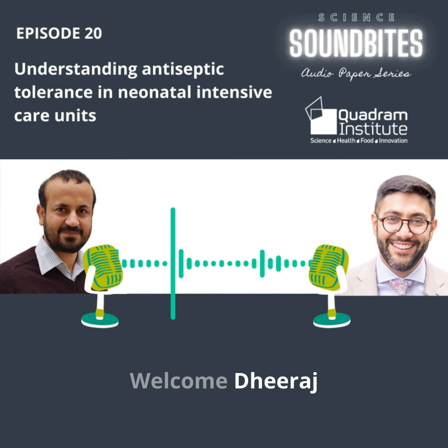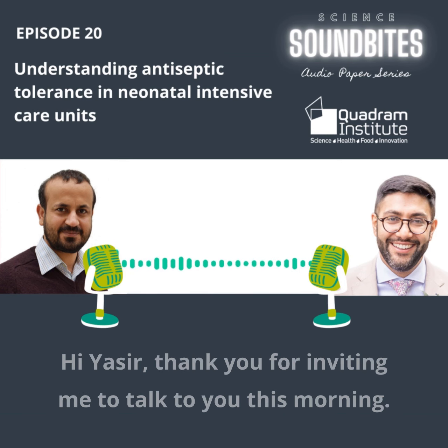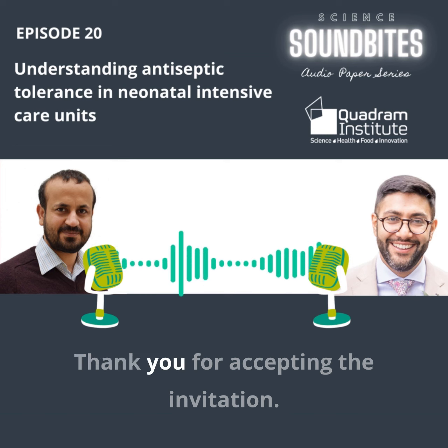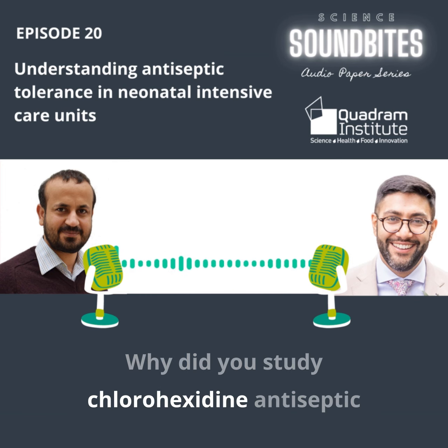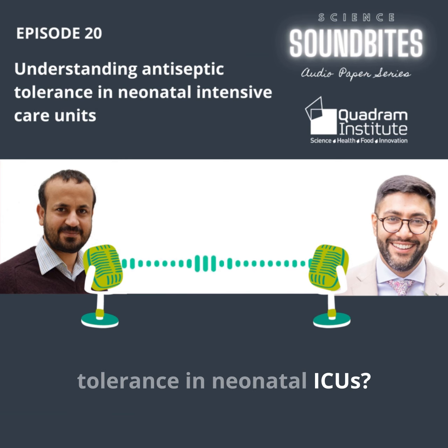Welcome, Dheeraj. Thank you for inviting me to talk to you this morning. Thank you for accepting the invitation. Why did you study chlorhexidine antiseptic tolerance in neonatal ICUs?